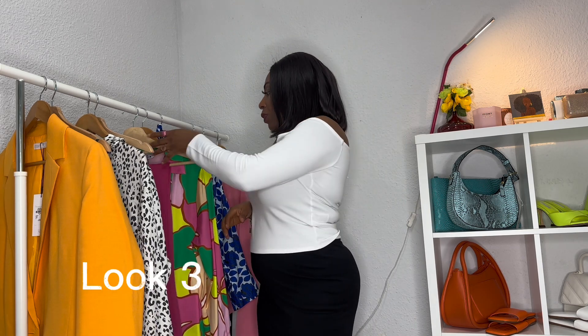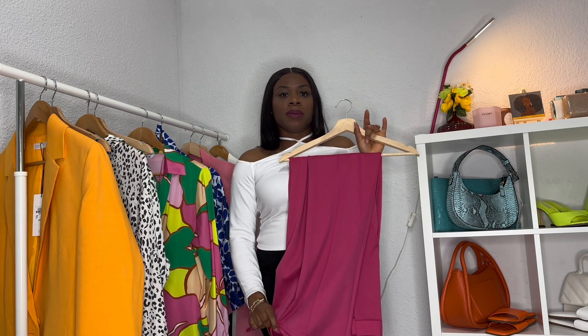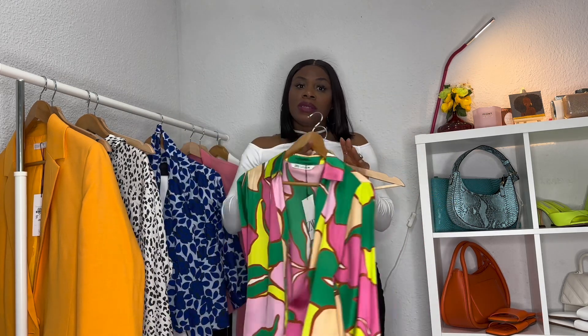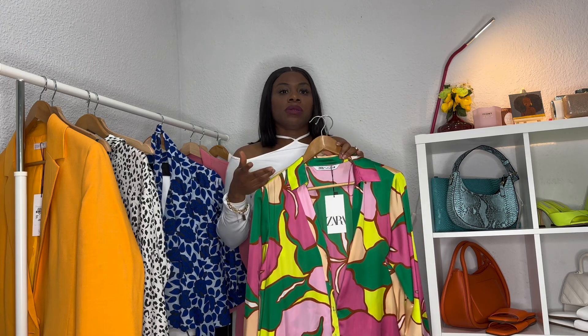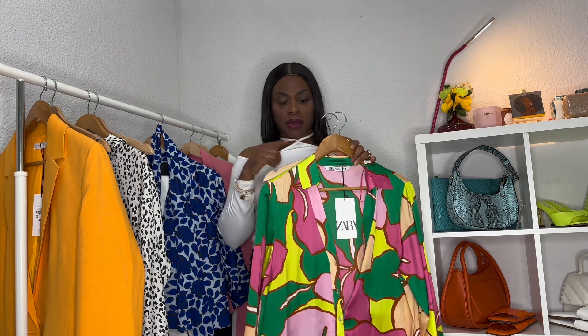For look number three, these are beautiful straight pants from Primark — I love the color. I'm color blocking with this beautiful color-block shirt from Zara. You can see it's a button-down with beautiful colors going on. I color blocked these two pieces together, then I'll be pairing it with a pink shoe and a lemon bag.